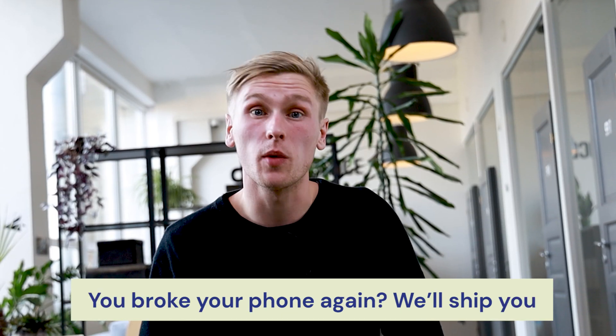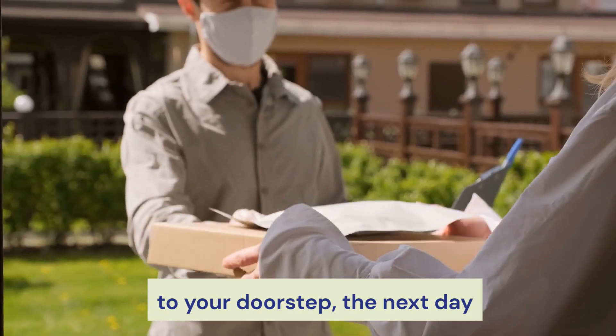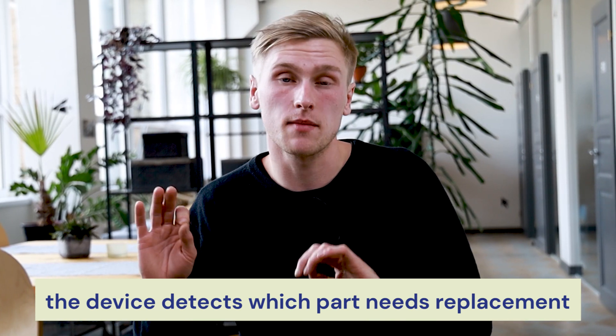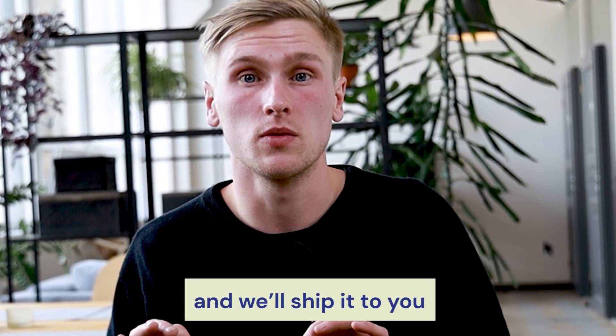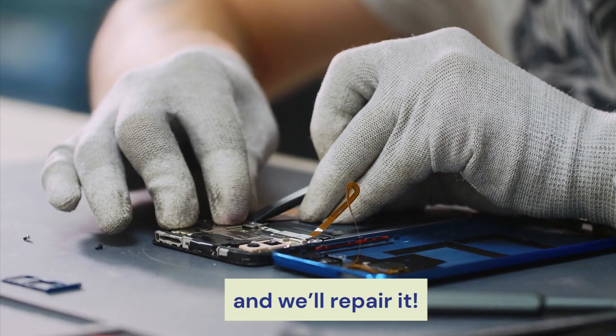You broke your phone again? No problem. We'll ship you completely free spare parts to your doorstep the next day. The device detects which specific part needs replacement and we will ship it to you cost free. How can we afford it? You send us the broken part and we will repair it.